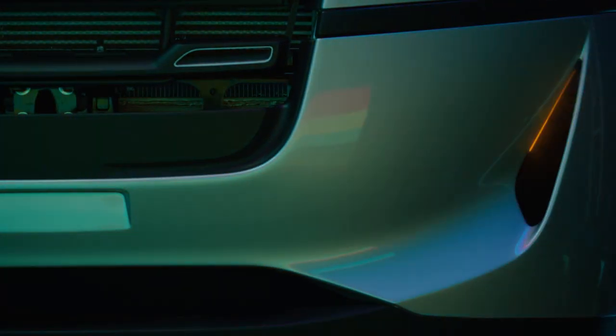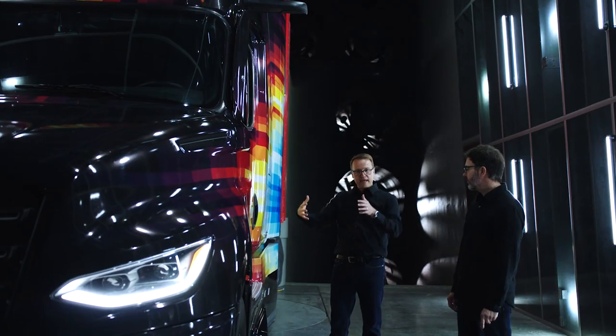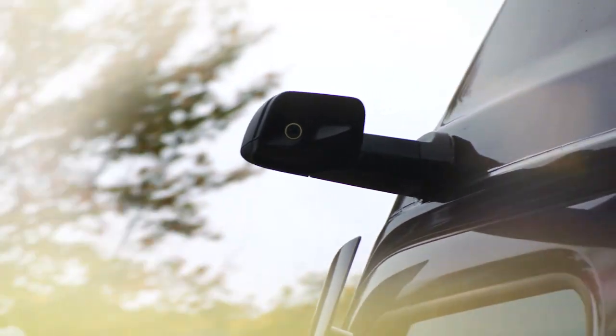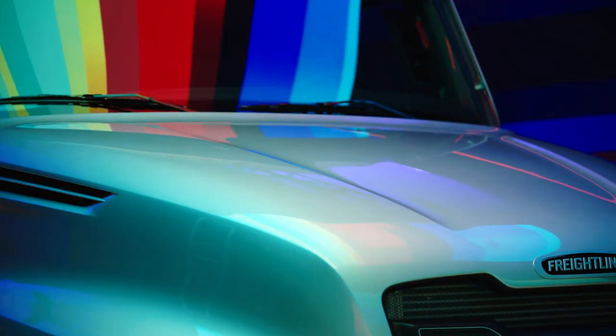Another important feature of aerodynamics is our mirror cam. We wanted to make sure that as the air is attached to the chassis and to the body, it's not disrupted by mirrors. Traditionally we think of these areas as having to make compromises, but in this case we decided no — we ended up with a product that achieved both great aesthetics as well as great aerodynamic efficiency.